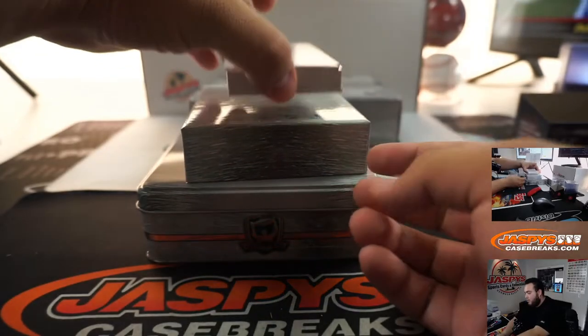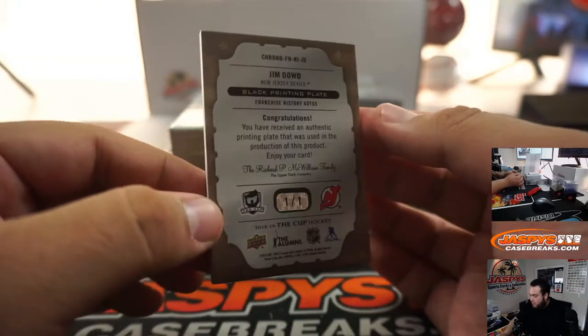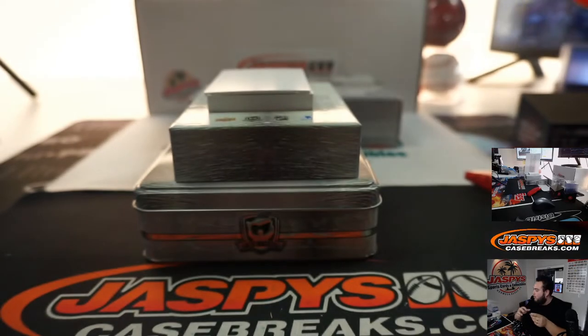We'll skip this one and go with the Printing Plate, which is another Devil — Jim Dowd, a one-of-one Printing Plate. There you go.